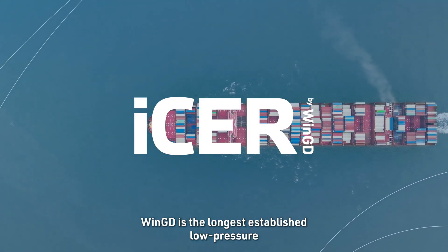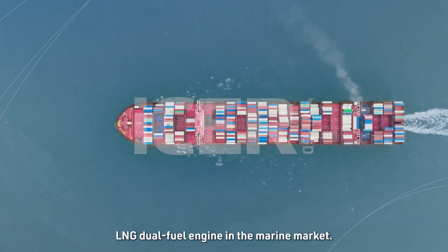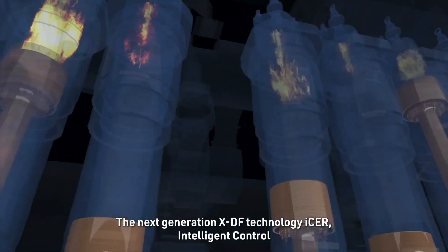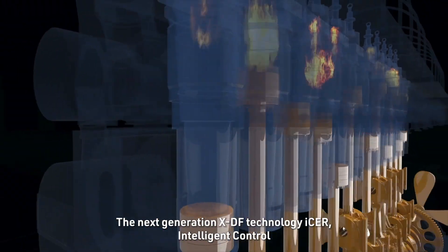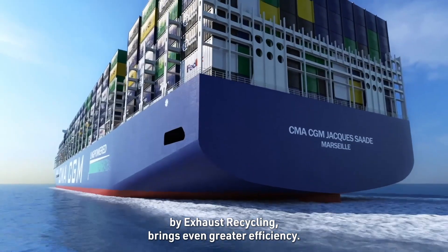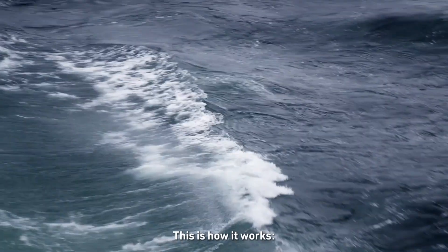XDF by WinGD is the longest established low-pressure LNG dual fuel engine in the marine market. The next generation XDF technology, ISA — Intelligent Control by Exhaust Recycling — brings even greater efficiency. This is how it works.